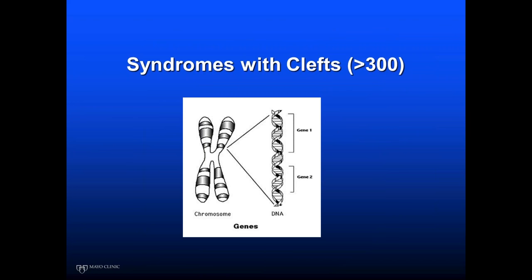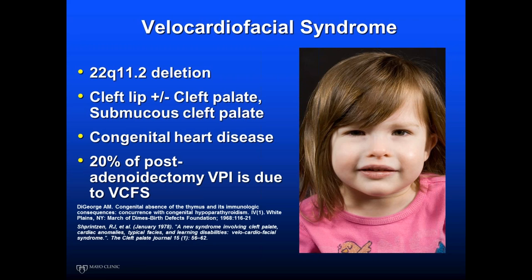Can you identify this child's genetic difference? She has some velopharyngeal dysfunction, a cardiac problem at birth, and a bit of an asymmetric crying face. She has velocardiofacial syndrome — 22q11.2 — a spectrum of disorder that in very severe cases is associated with hypoparathyroidism and thymic disorders. Notably, Kathy C. and her group in Seattle found that 20% of persistent VPI after adenoidectomy was due to undiagnosed VCFS. That's something we need to be aware of.